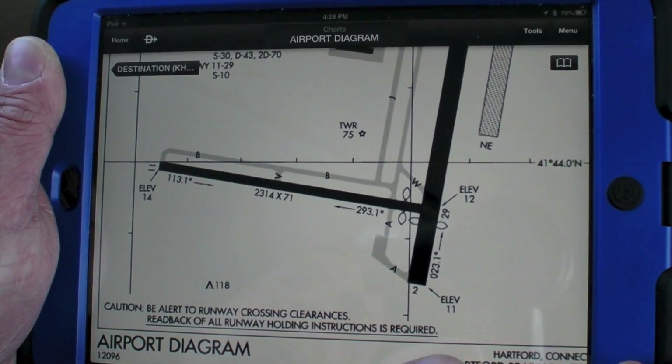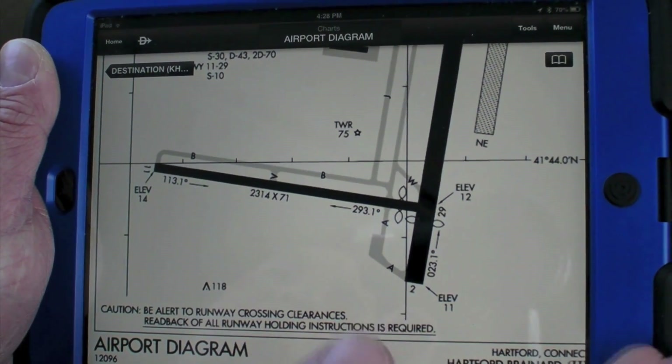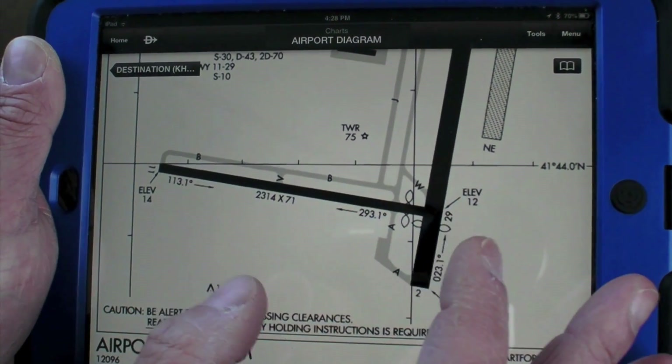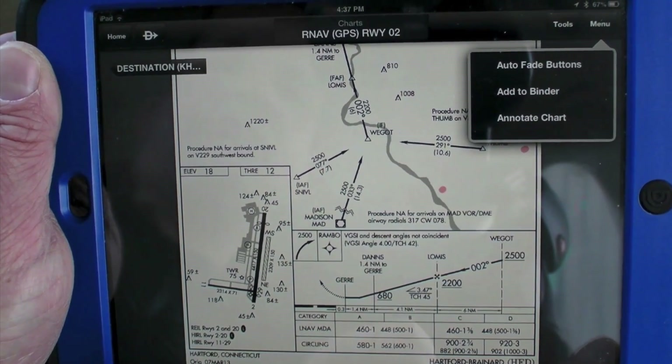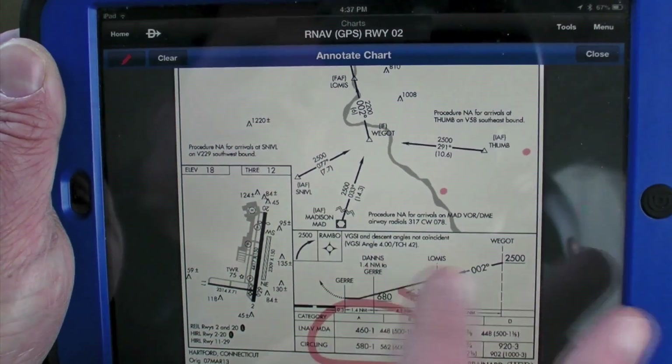When zooming into an airport, Garmin's Safe Taxi airport diagrams automatically appear on the map display without needing to switch to a dedicated airport diagram page. The real trick with the new Pilot app is chart annotation, where you can draw notes on the approach charts.